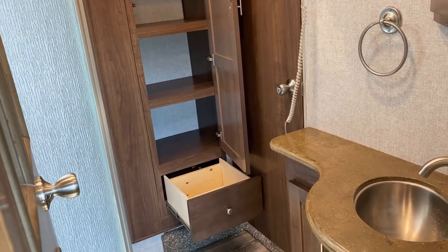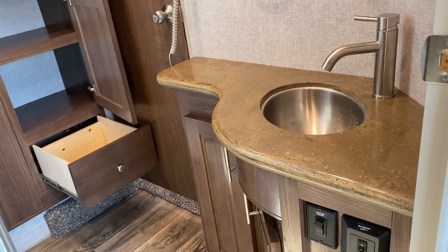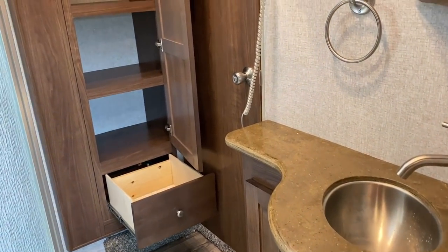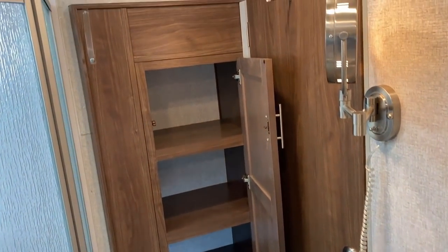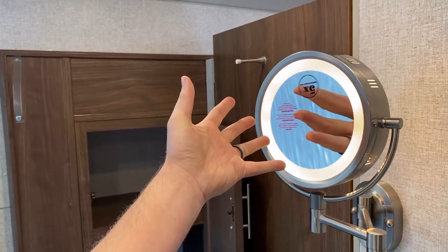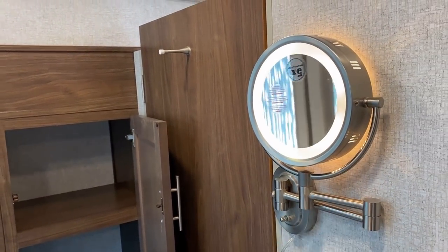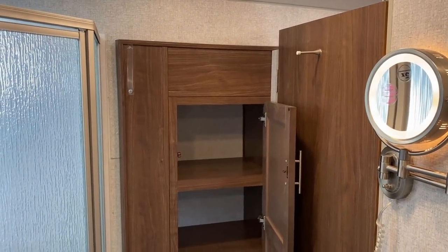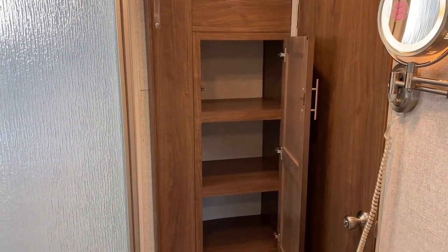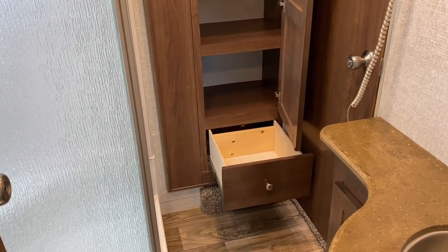The nicer countertop material and stainless sink hardware persists all the way through into the bathroom. There's a classic but high-end reversible lit magnification mirror so you can get yourself ready. Built into the slide - which extends partially into the bathroom - you have the bulk of your bath storage as well.